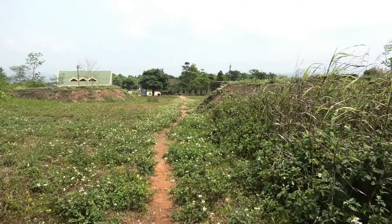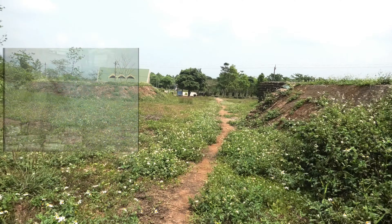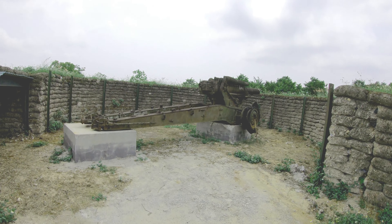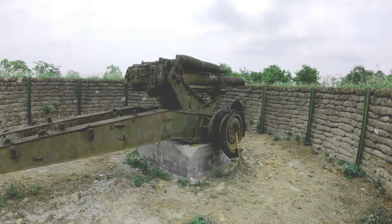We have now moved to the west of the Khe Sanh Museum building. In 1968, this was the location of the 105mm artillery battery. The artillery bunkers have been reconstructed, and there is one example of an artillery gun.